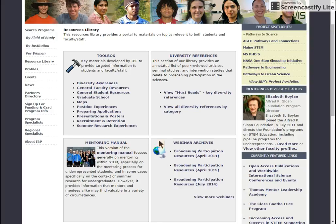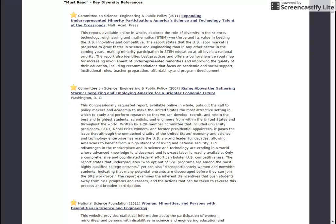Our diversity reference manual includes peer-reviewed articles that we found helpful for broadening participation in STEM and has a list of must-reads. Select the must-read list to view webinars and videos presented by faculty and administrators who participate in our program and give pertinent advice for students and faculty alike.